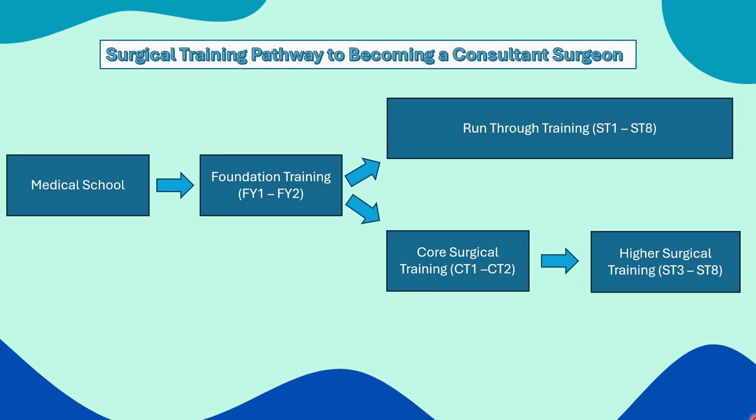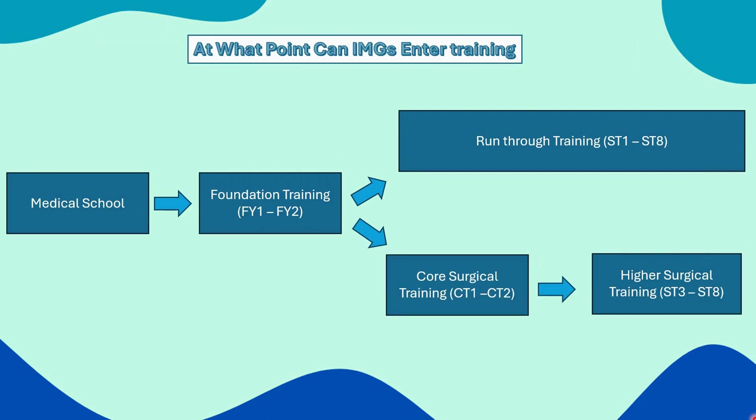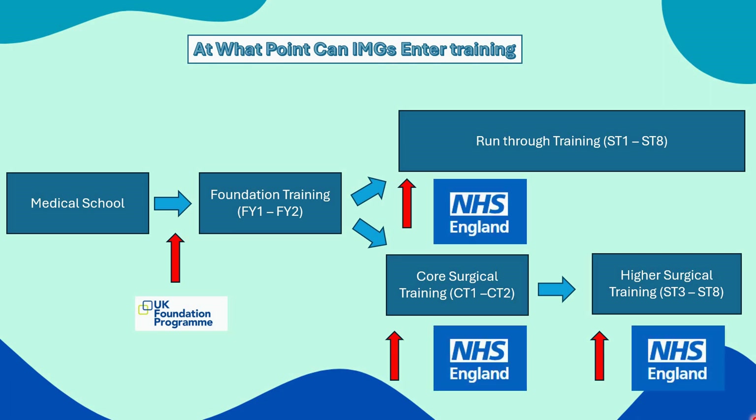What are the points of entry for IMGs? You can enter at four points. You can either enter in foundation training. If you're entering at an FY1 or FY2 level, I'd recommend checking out the UK FPO website, which has a plethora of information about the eligibility criteria for these roles. However, if you're planning on entering at any other level, then the HEE website or the NHS England website is a great resource. I'll leave links to both these websites in the description below.